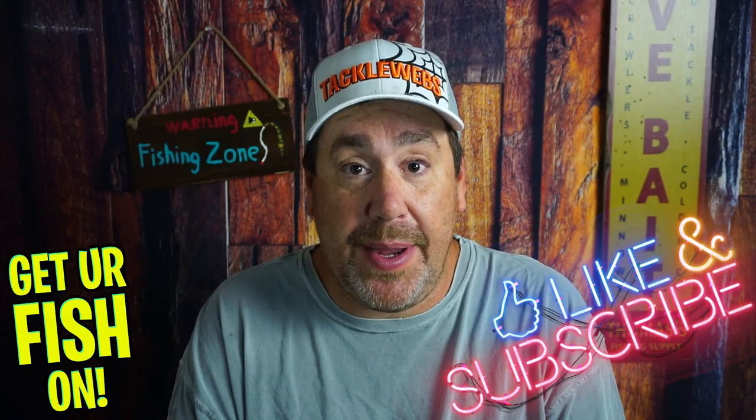Let's talk about fall fishing for bass. But before we start, if you're new to the channel, please hit that like and subscribe button. Also, shoot me a comment if you subbed because I'd like to say hello back and welcome to the team.